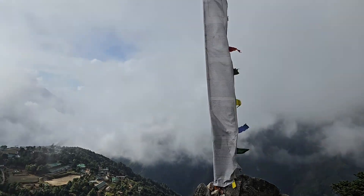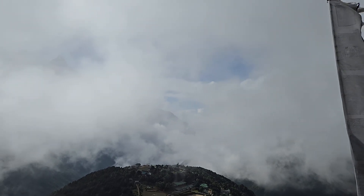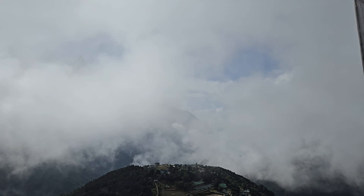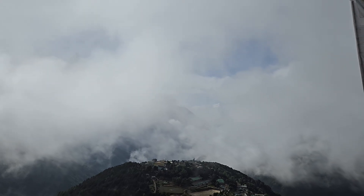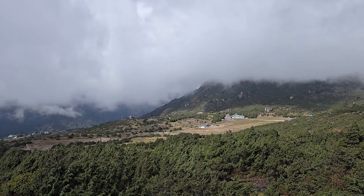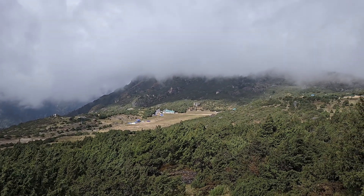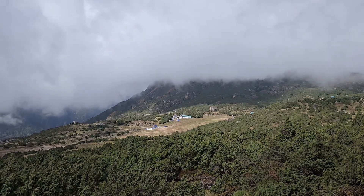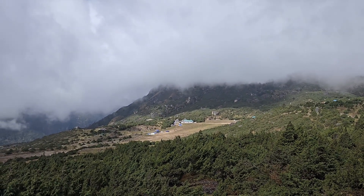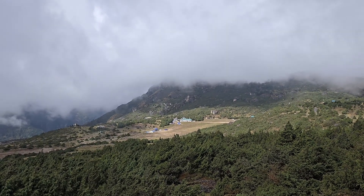Hike day number three on the way to Everest viewpoint — it's an acclimatization day. We'll go back to Namche and stay there for the night. This is the highest airport that was ever built here, but it's not in use now. It's on the way to the Everest viewpoint.